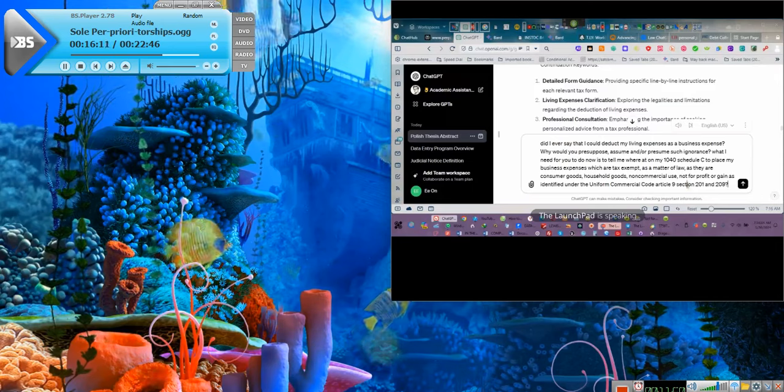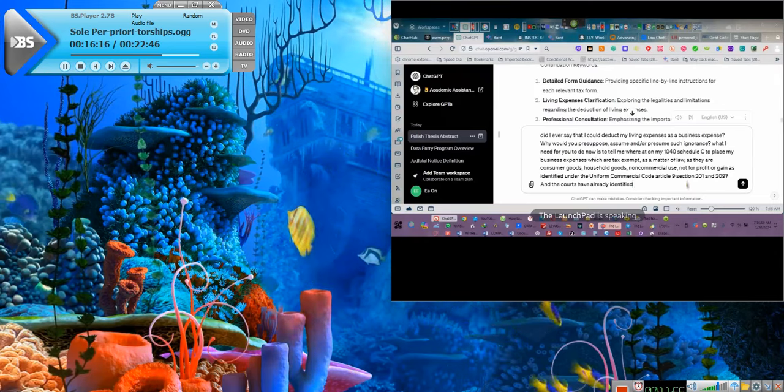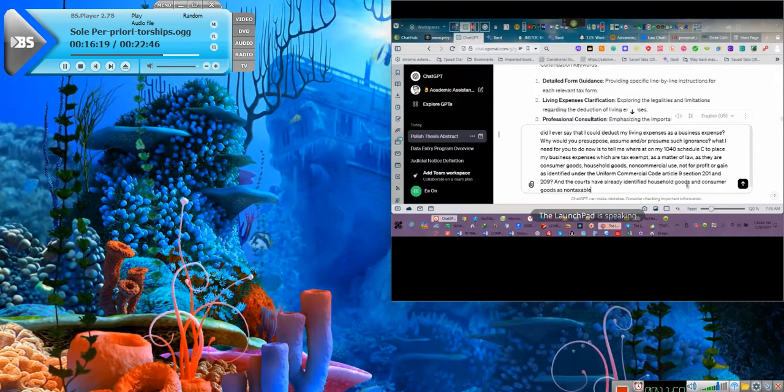And the courts have already identified household goods and consumer goods as non-taxable.